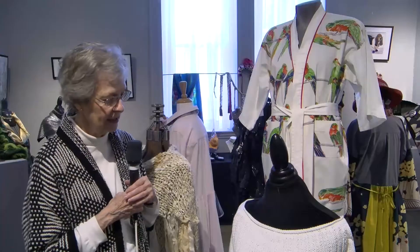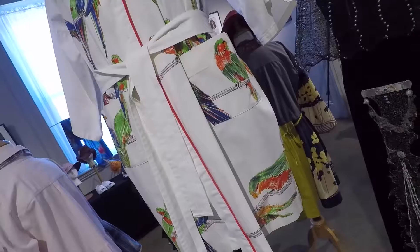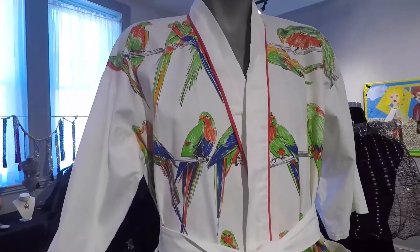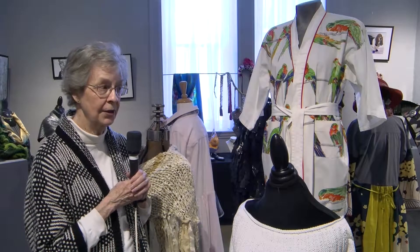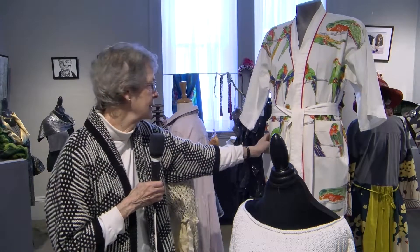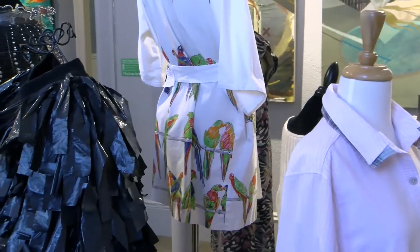I have three items here in this show: the sweater, this two-piece item here, and this sort of kimono-style summer robe. They're all cotton. This parrot fabric I found in San Francisco when I lived there and really liked it, so I made a robe for myself. I also made a very tiny robe for my little, tiny daughter. It has the red piping on it and the parrots, and the sleeves are white and the tie is white, so the parrots are only on the main body of the robe.